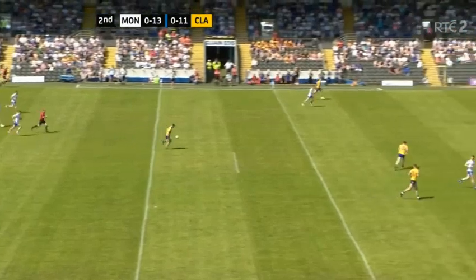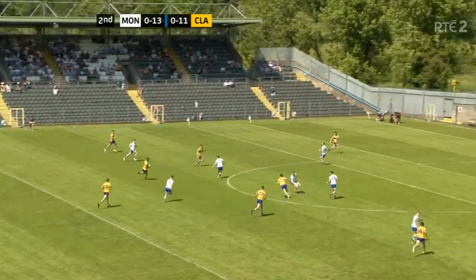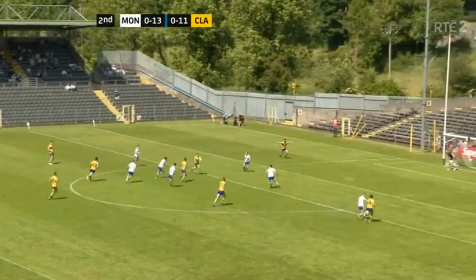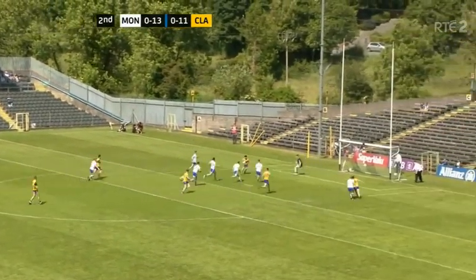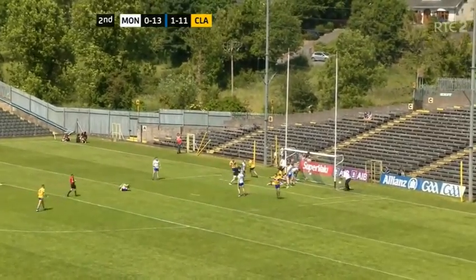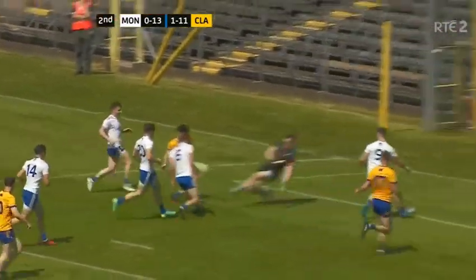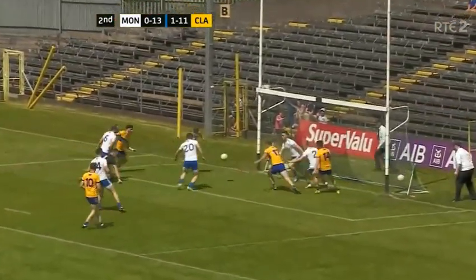It's opening up for Clare and they've got bodies forward. Monaghan trying to set their defensive shape, but Clare are looking dangerous. The ball goes inside — this could be a goal chance for Clare. It's saved, and now it's in — it's a goal for Clare! Dara Bahanan finishes it off, a big boost for the visitors.